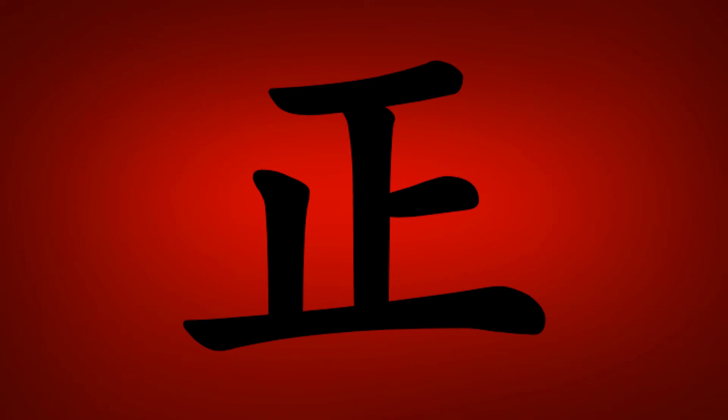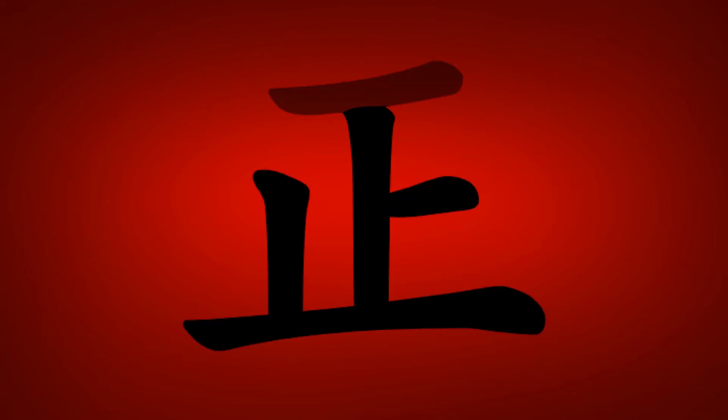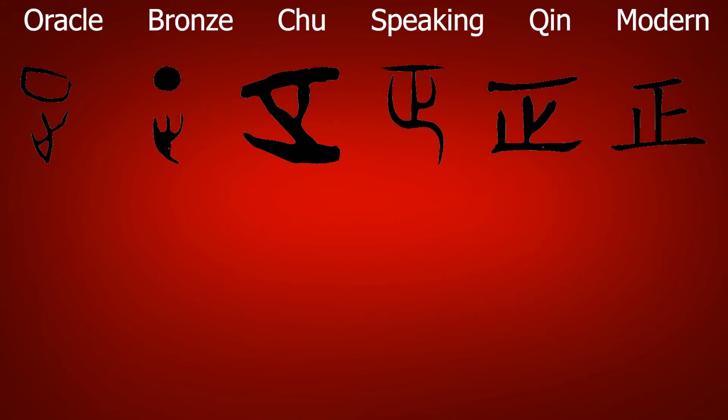This kanji can also be used to mean straight, and its composition reflects this. It is made up of the radical for fourth, or robust, and the radical for foot. This is more clear in the original form of the kanji, where the first radical was shaped more like a square, similarly to kuchi, and the foot radical is more of a pictogram of an outline of a foot.